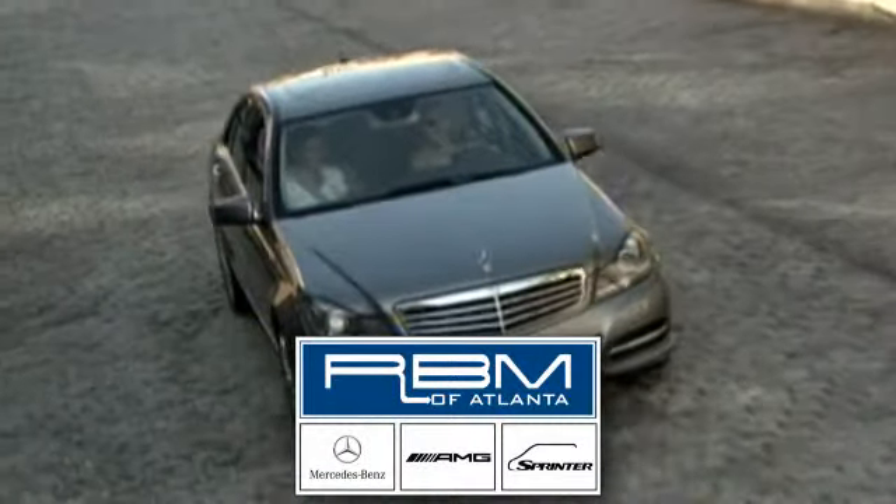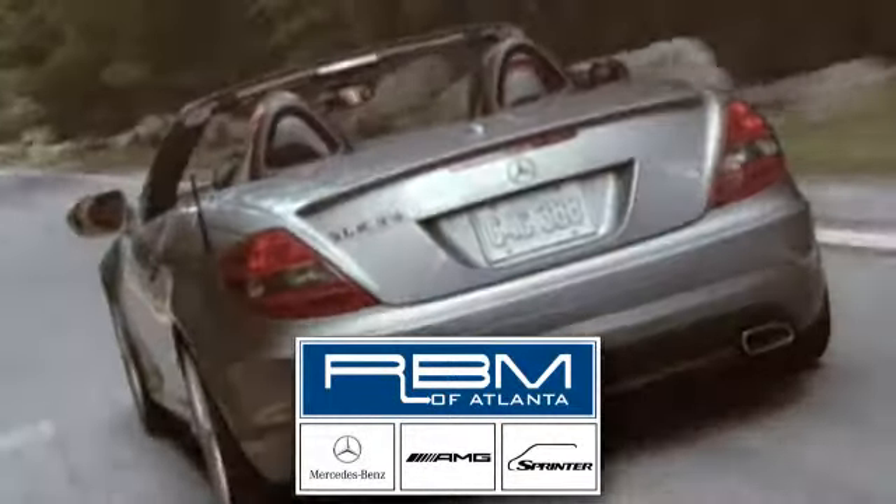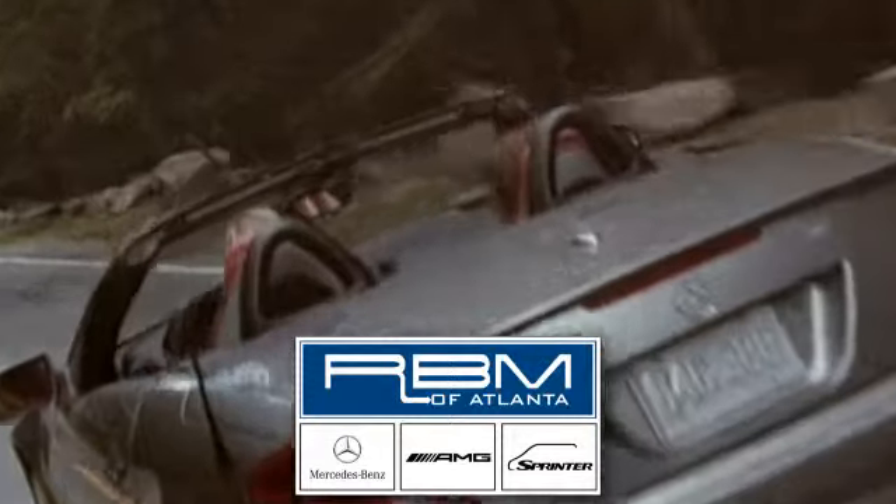At RBM of Atlanta in Sandy Springs, we have the best selection of new and top quality pre-owned vehicles to choose from.